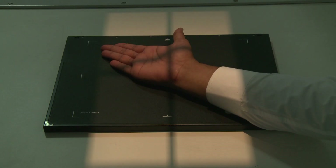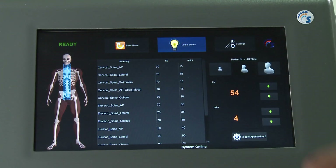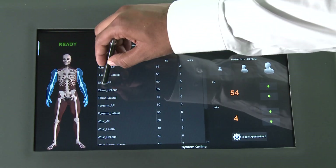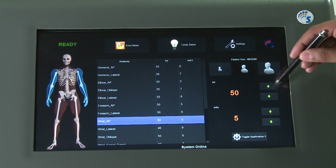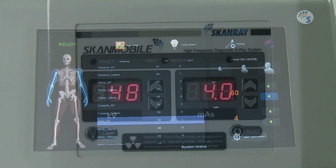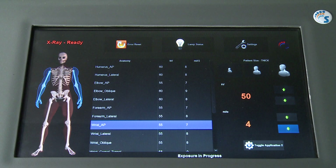The collimator light can be controlled by the key on the tube head as well as from the workstation. When the patient and cassette are positioned and radiation precautions taken, the anatomy can be exposed. This exposure is given using the hand switch and is visually indicated by the X-ray on LED turning green. The system cycles through four steps between each exposure.